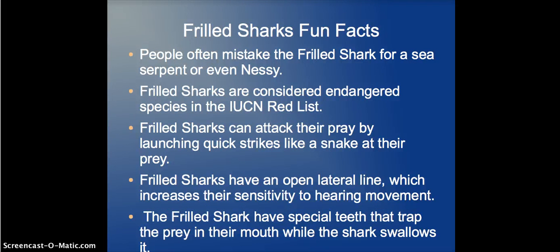People often mistake the Frilled Shark for a sea serpent or even the Loch Ness Monster. There's a heat map later on showing where Frilled Sharks are located, and it makes sense because they're found near the zone where Nessie has been known to surface — I say that with air quotations. Frilled Sharks are listed as a concern on the IUCN Red List, which the world uses to determine how endangered a species is. They're not at the verge of extinction, but they are somewhat of a concern.